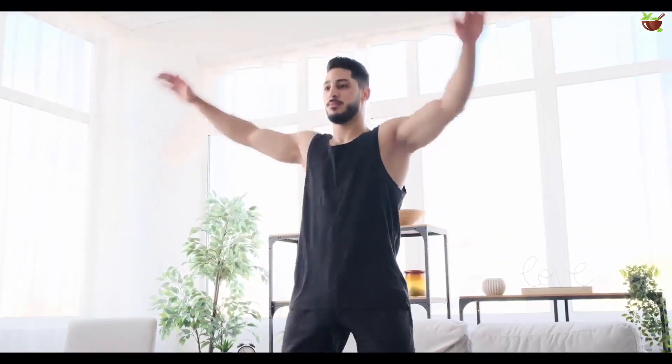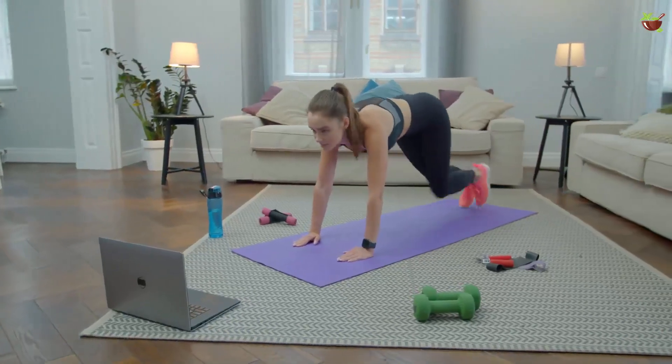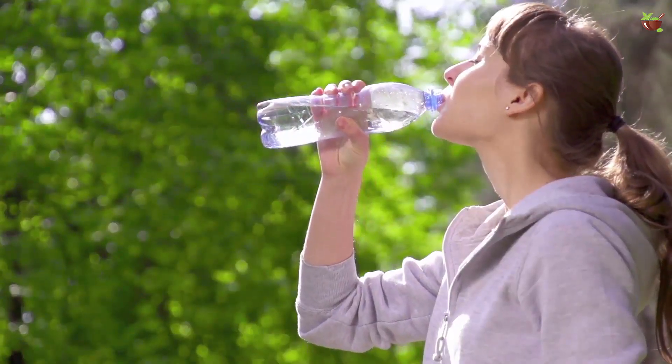Flaccidity, or flabbiness, may be the result of age and lack of exercise and toning. To prevent it, the key is mainly exercise — not only cardiovascular but also toning exercises. There is another way to give firmness to our legs, and for this we only need water.